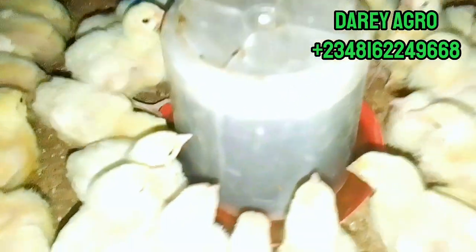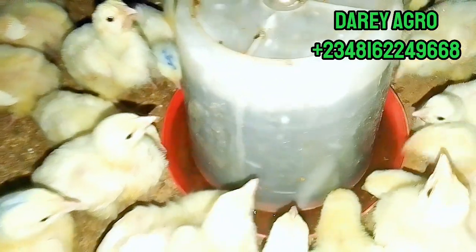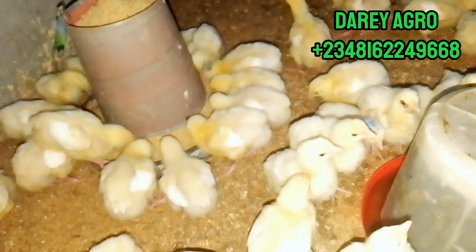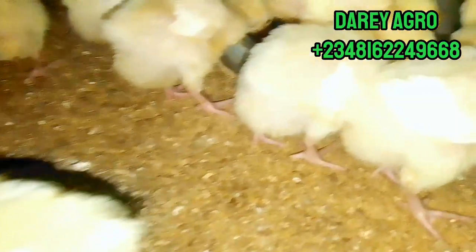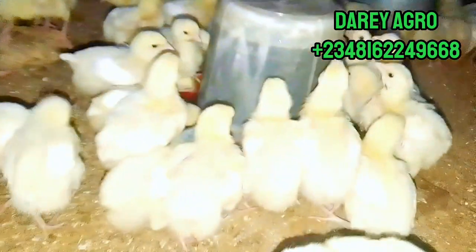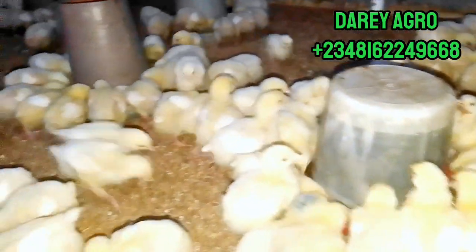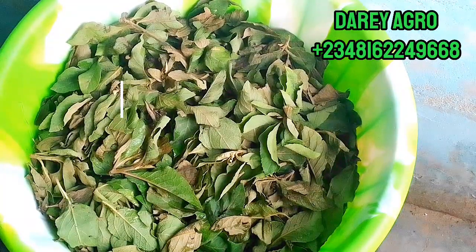On day 6, we'll be serving them organic medication. This organic medication is to prevent or treat coccidiosis — as you all know, coccidiosis is one of the great enemies of poultry farming. Here at Diagro Farm we practice more preventive medication than cure; we don't want it to come at all. So we are going to give preventive anti-coccidiosis organic treatment to our experimental broilers today.